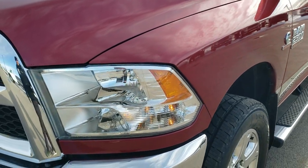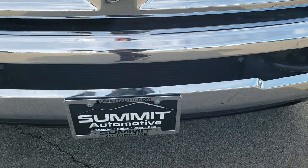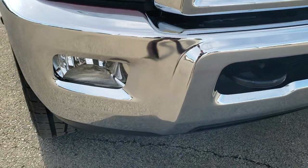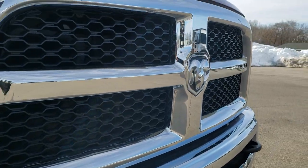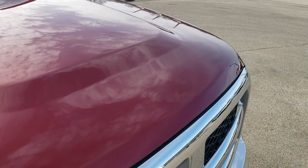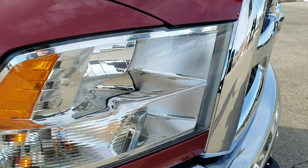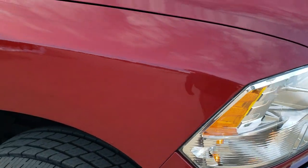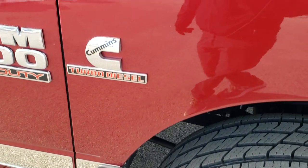The front fender has no dents or dings. The front bumper is in absolutely perfect condition — no dents or dings — and the lower valance is in nice shape as well. The grille is in good shape, and the hood — I didn't see any dents or dings on that. The headlight lenses are nice and clear for a 2013, and the passenger side fender is in excellent condition as well.